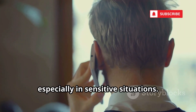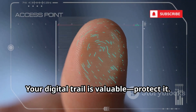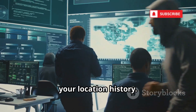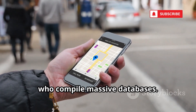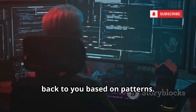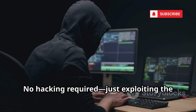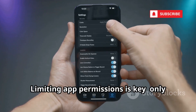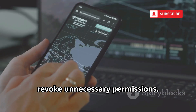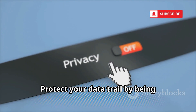Be aware of the IMSI catcher threat, especially in sensitive situations. Next, let's discuss how your data can be bought and sold without hacking. Not all tracking is high-tech — data brokers and lookup services can reveal your location history. Many apps collect your location and sell it to brokers, who compile massive databases. Even anonymous data can often be linked back to you based on patterns. Attackers can buy access to these databases and see where you've been, sometimes for years — no hacking required, just exploiting the unregulated data industry. Limiting app permissions is key; only allow location access when necessary, review which apps have your location, and revoke unnecessary permissions. Be cautious with free apps, as they often trade your privacy for profit.